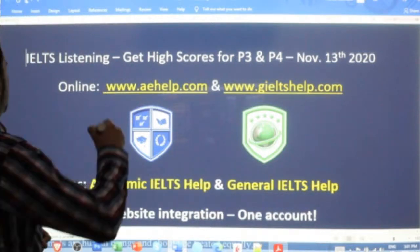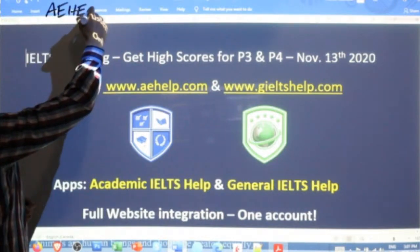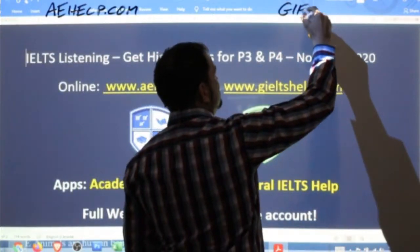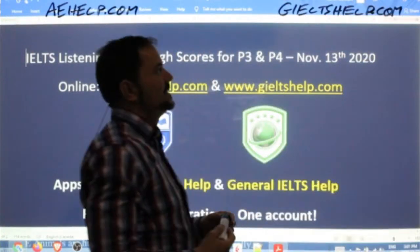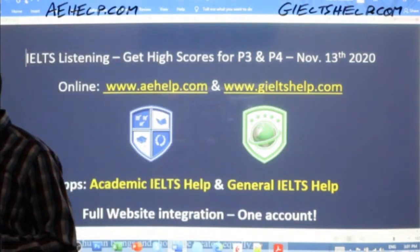These lessons are brought to you by aehelp.com for academic IELTS success. Definitely check us out there. For the general IELTS, visit us at IELTShelp.com. We've got lots and lots of materials to help you succeed in your next IELTS exam on these websites, everyone.